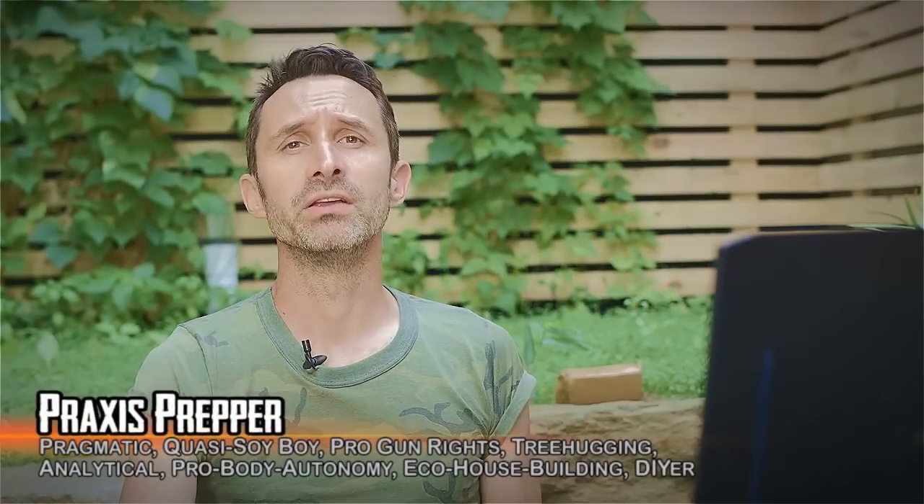Hey everybody, this is Praxis. In this video, I'm going to be reacting to Canadian Prepper's recent video that documents him putting together a retreat cabin for himself.